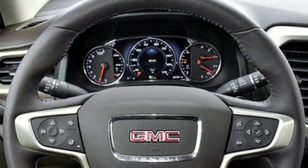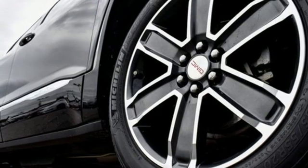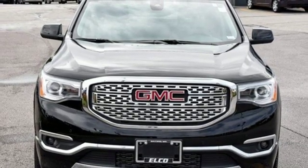V6 engine, power sliding and tilting sunroof, gas pressurized shocks, and automatic transmission. The time is now. See it for yourself today.